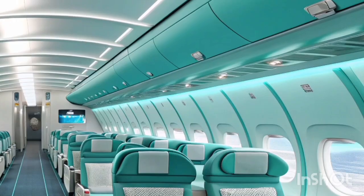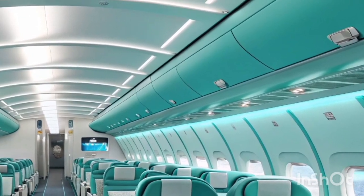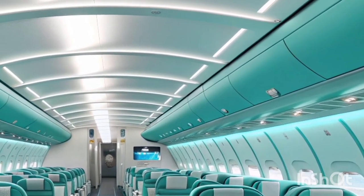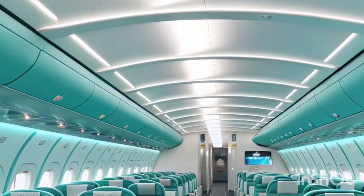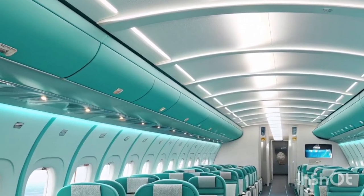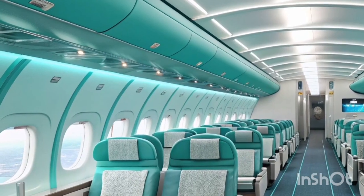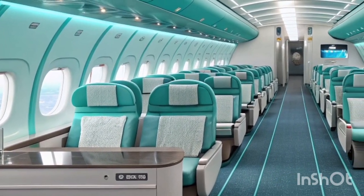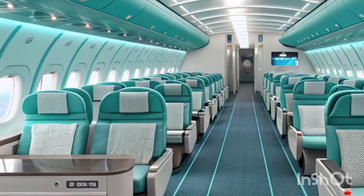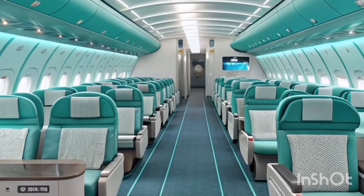In economy class, the aircraft still feels spacious compared to some newer twin-engine models, thanks to its wider fuselage and smart cabin design. Most operators have maintained a 2-4-2 seating layout, which is preferred by travelers who value an aisle or window seat with minimal middle seat congestion. Updated galleys and lavatories further improve the comfort level on long-haul journeys.